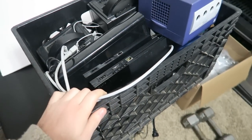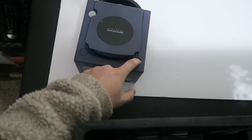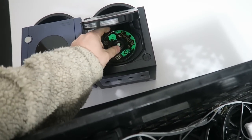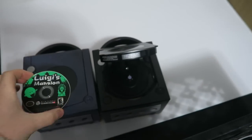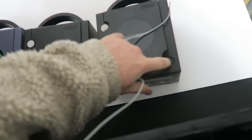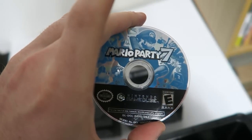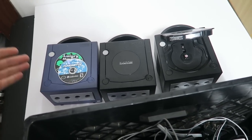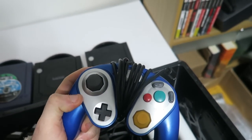Here is the milk crate — there's a bunch of random video game stuff in here. The first thing on top is a GameCube case. I believe these are all empty, but this one actually has a game in it — Luigi's Mansion, which is a fairly valuable game. And there's another one — Mario Party 7. Just these two games alone, you're looking at 50 bucks at least after fees for the pair, so not too bad.